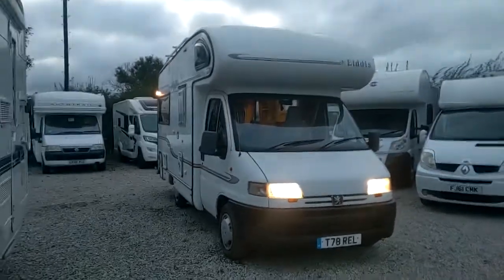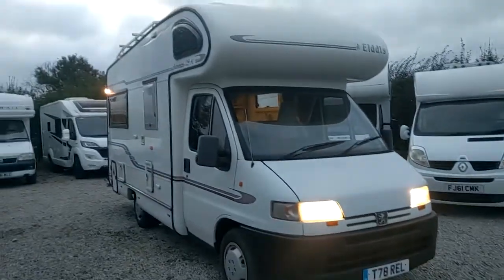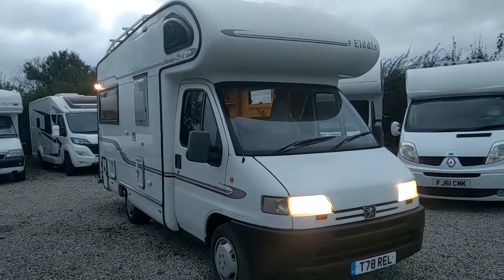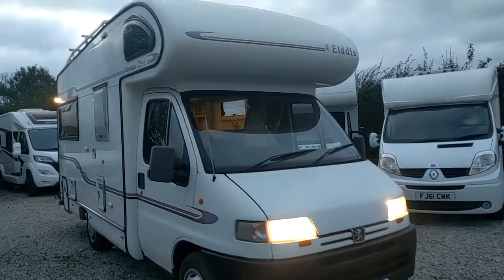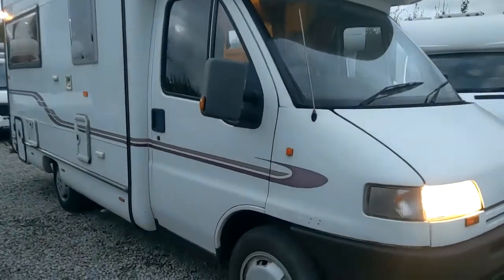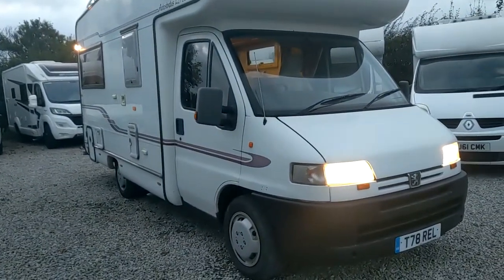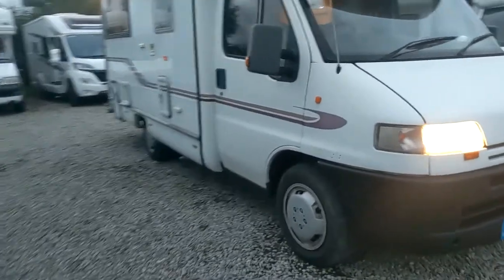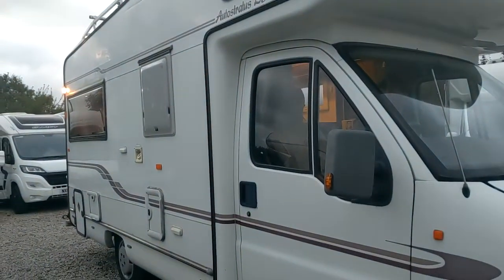This could well be bargain of the year 2022, but please do not expect gold for the price of copper — you most certainly get what you pay for. So, Parkgate Leisure here, please subscribe. We've got this one running and we've been waiting for it to get dark because it will definitely look best then. This is a cheapie, it's kind of a project, but it is very usable as it is.